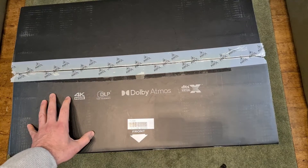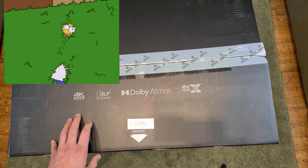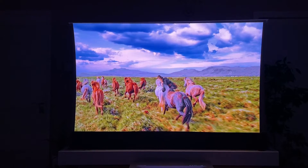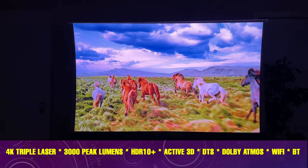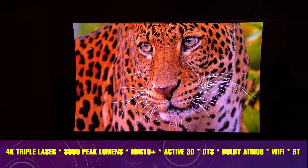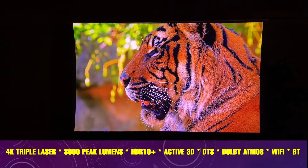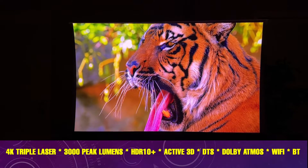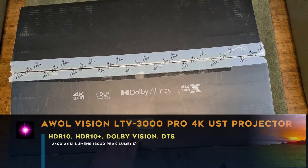If you're looking for a budget-friendly projector, then step away from this video — this video is definitely not for you. However, if you are looking for a 4K Ultra HD short throw projector with some astonishing features including 3,000 peak lumens, HDR10, HDR10+, Dolby Vision, Dolby Atmos, and super high contrast ratio, then the AWOL LTV 3000 Pro may just be the projector for you.